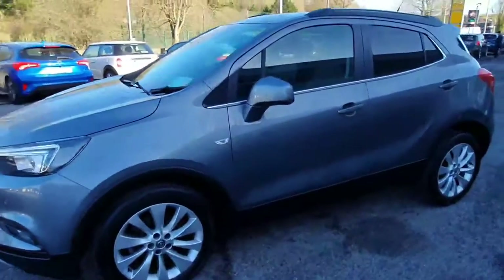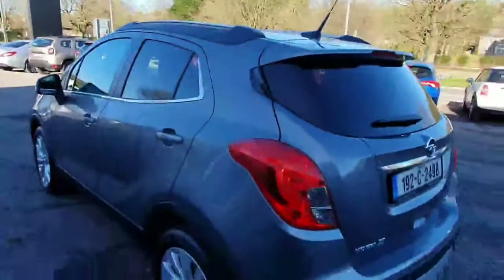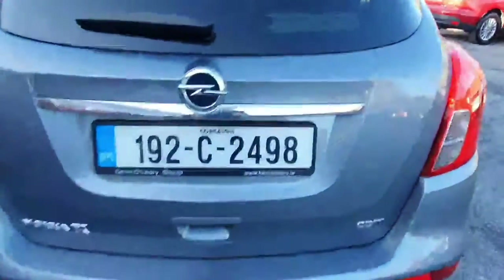You've got the upgraded alloy wheels, color-coded mirrors, lovely chrome around the windows, tinted windows to the rear. It's got the silver roof rails on top, tailgate spoiler — really nice shape. We've got the reversing sensors, rear wiper, and chrome surround.